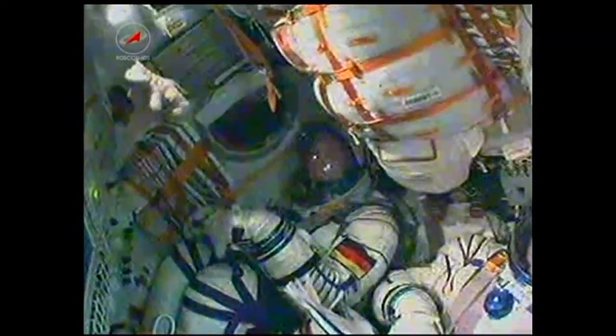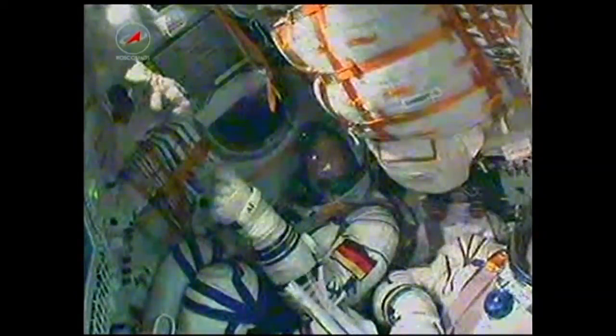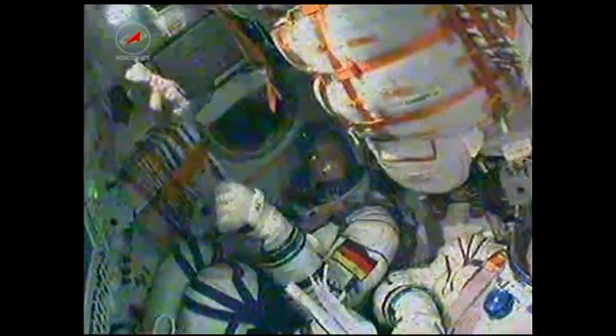Continuing to get good reports. All systems reported as nominal, going as expected. Pretty soon coming up on second stage shutdown and third stage ignition.